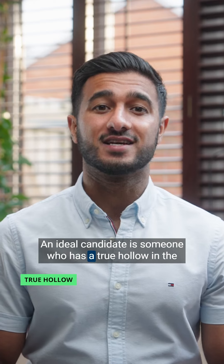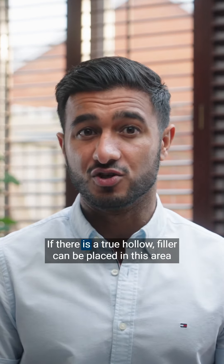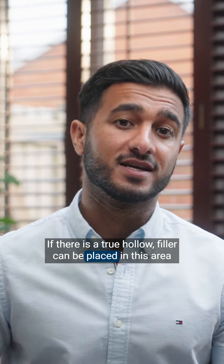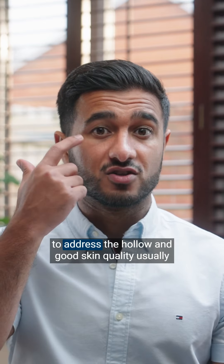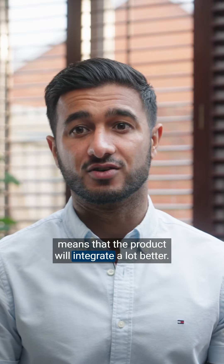An ideal candidate is someone who has a true hollow in the area and good skin quality. If there is a true hollow, filler can be placed in this area to address the hollow, and good skin quality usually means that the product will integrate a lot better.